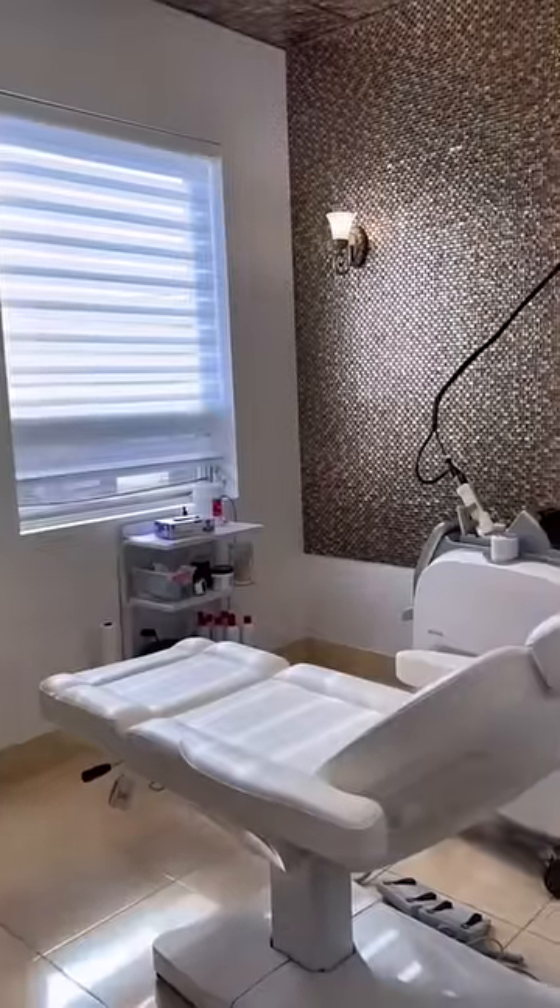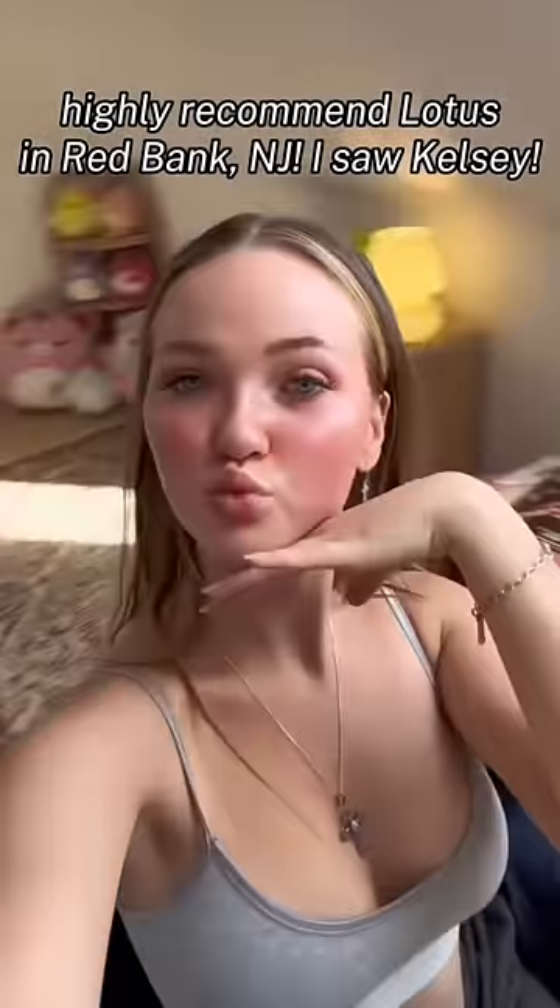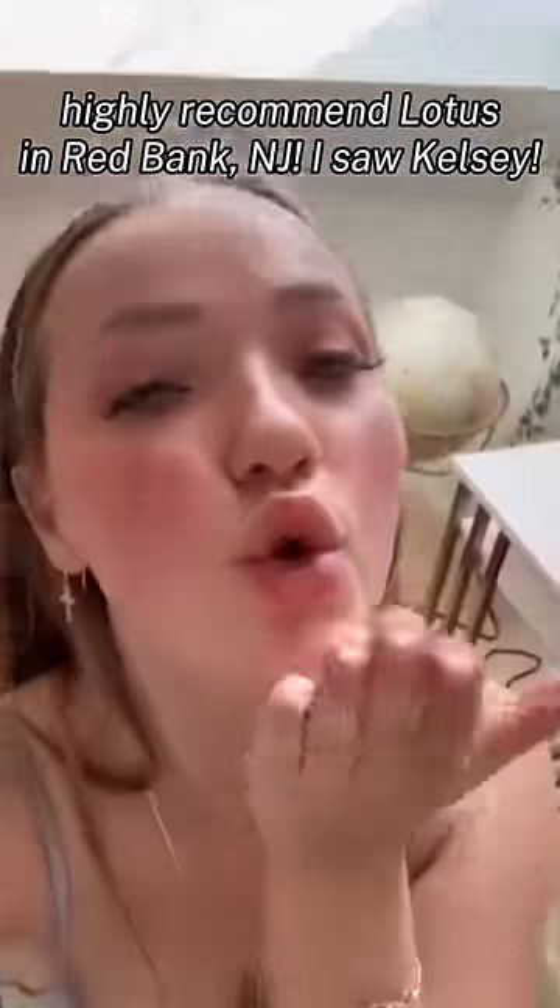This was the laser that they used on me, and the laser room was so adorable. Here's me freaking out right before I got my laser done. This is what my underarms look like freshly shaven before laser. Lotus made this experience so amazing and I'm so excited to see my final results.